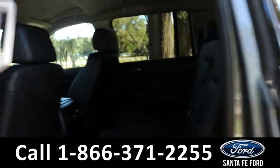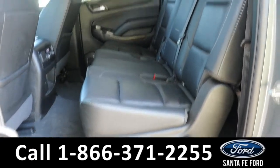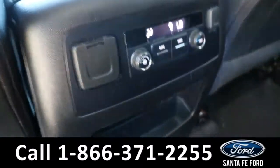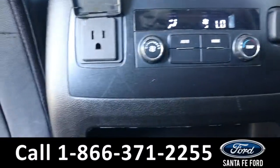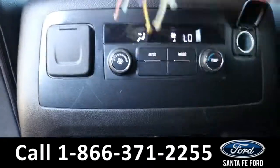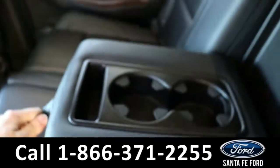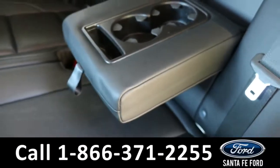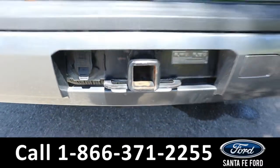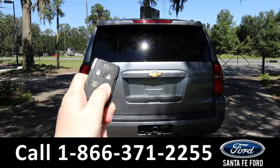Heading into the back, the second row has room for three additional passengers. And back here they have access to rear climate controls, a regular plug and one of those charging ports, and cupholders in the center console. As previously mentioned, it does have a hitch receiver and a remote liftgate.